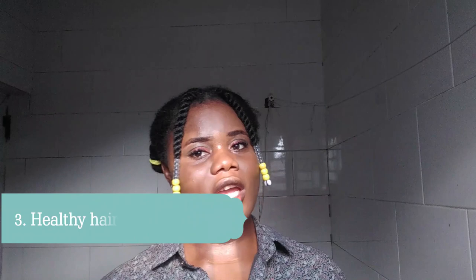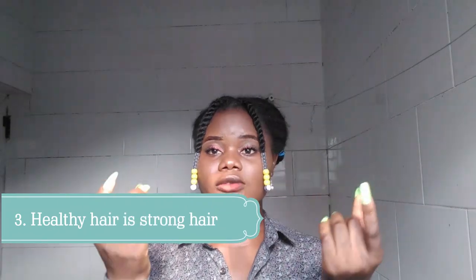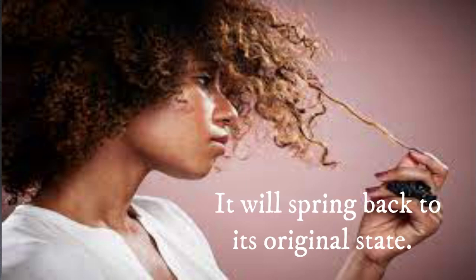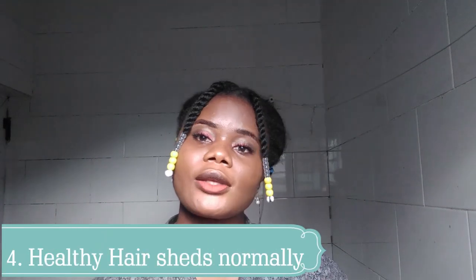Healthy hair does not break or snap easily. Its softness and thickness help it better withstand daily wear and tear because it has increased elasticity. Tug on a strand of healthy hair and it will spring back to its original shape.